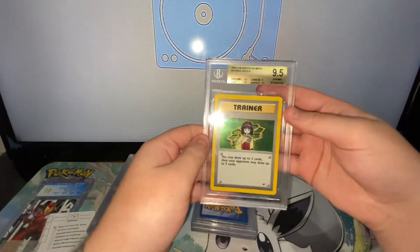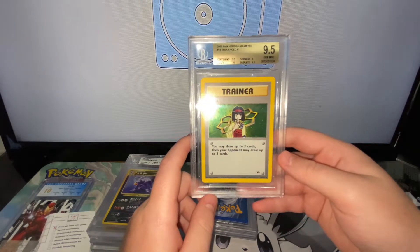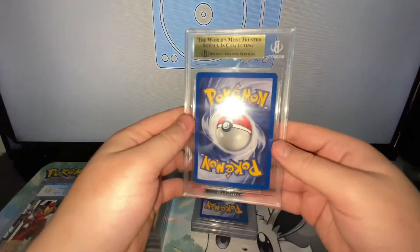Next up we have an Erika's Jim Heroes 9.5 holo, and we also got a 10 for edges. So that's a very strong card.